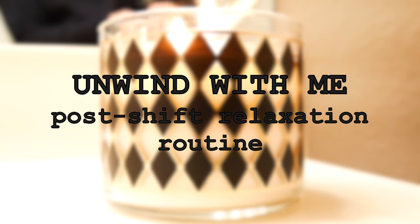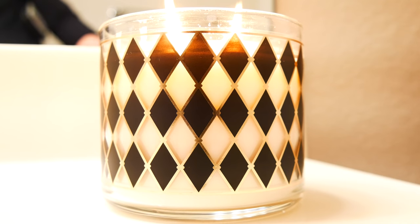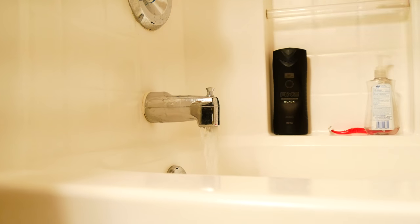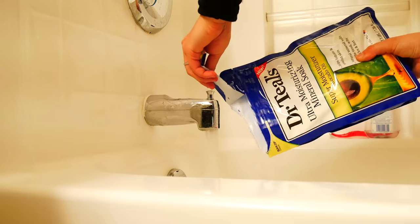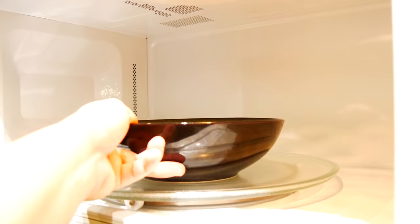Hey guys, so today I wanted to do an unwind with me post-shift video. This is my routine post nursing shifts. Most nights, the first thing I do after lighting a candle is start a bath to relax and let my sore muscles soak. I usually add in Dr. Teal's Epsom salts — I love all their Epsom salts.